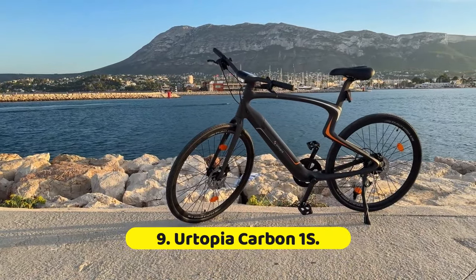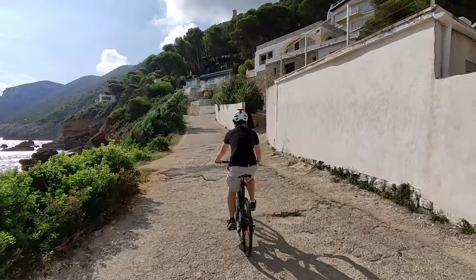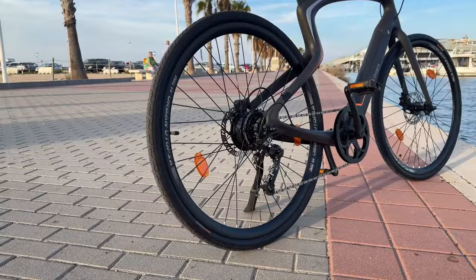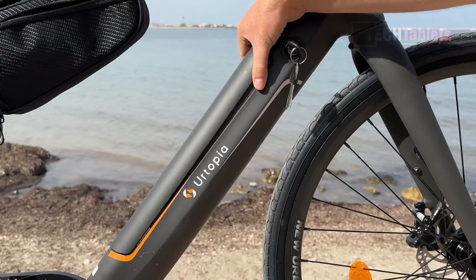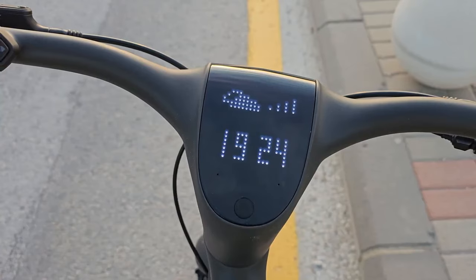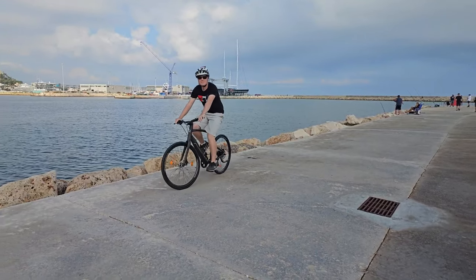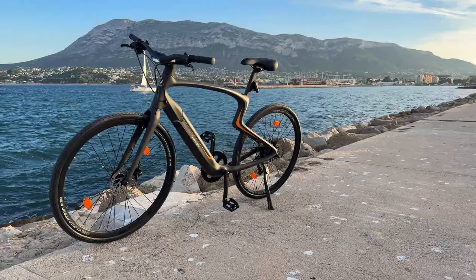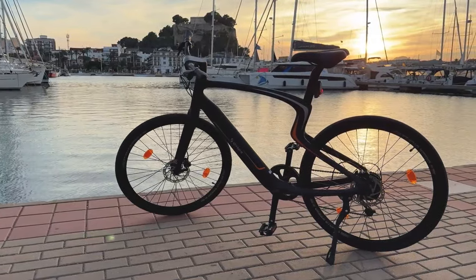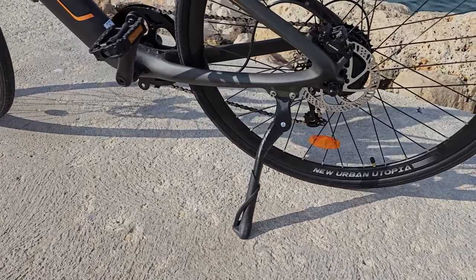Number 9: Ertopia Carbon 1S. If you're going to ride the next generation of transportation, why not make it as high-tech as possible? That's what the folks at Ertopia did with the Carbon 1S. First, it has a carbon fiber frame which makes it extremely light — just 33 pounds. Some of the best electric scooters we've tested weigh more. The bike also has a fingerprint sensor, voice control, turn signals, an anti-theft alarm, and GPS tracking. No one wants to lose their $2,000 ride.